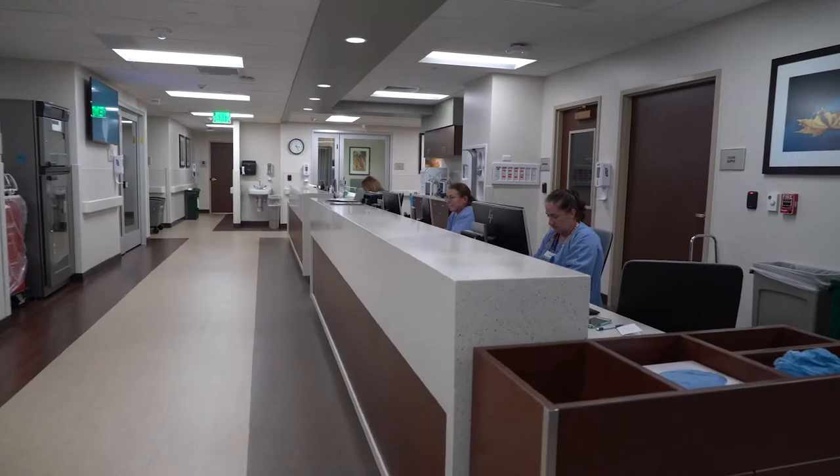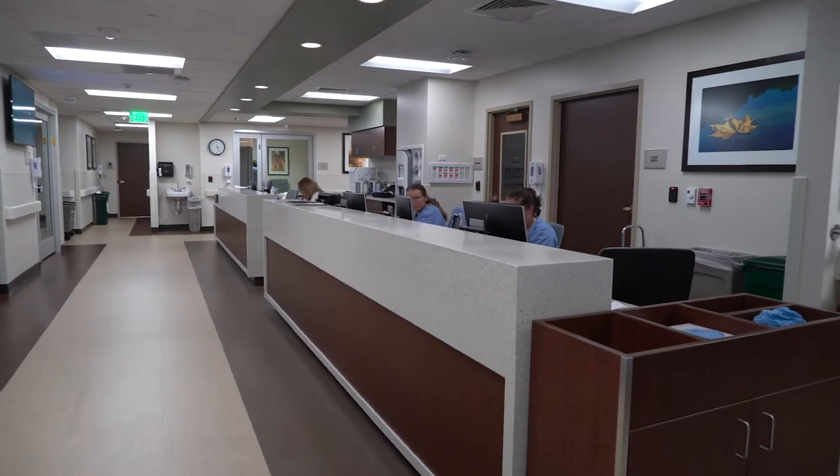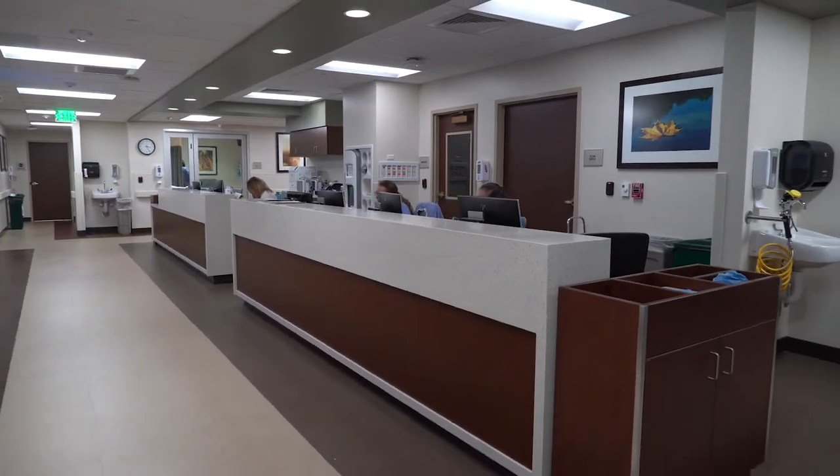Welcome to Rose's cardiac procedural care unit, or the CPCU. I'm Lauren Meehan, the Nurse Manager of the Rose Cardiac Cath Lab. The CPCU is the first location you will come to when you're brought back to the cath lab. You will be in a room like this before and after your procedure. You will be under constant monitoring by our cath lab nursing staff, and you will see your physician before and after your procedure.